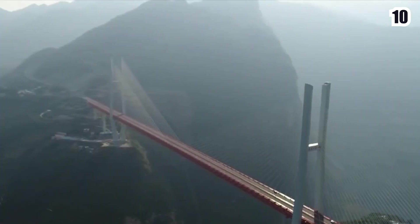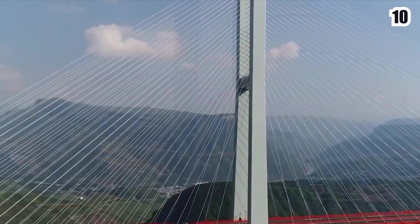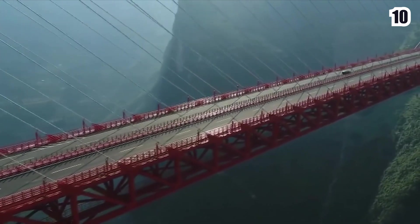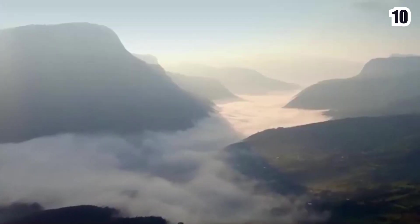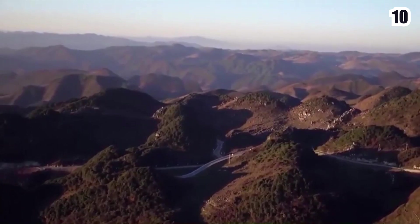Keeping in mind the fact that this is the tallest bridge in the world, these are indeed very unique parameters. It adopts the two-way, four-lane expressway standard with a design speed of 80 kilometers per hour. Over the past few decades, China has been finding ways to build transport links in its remote regions.